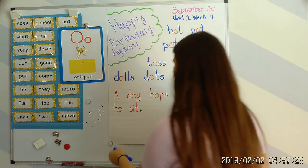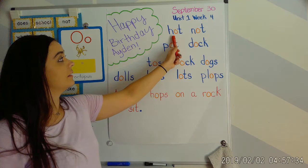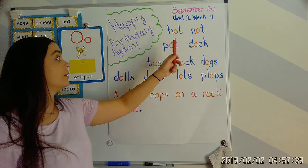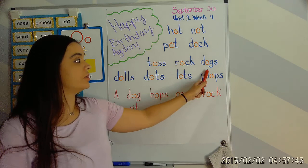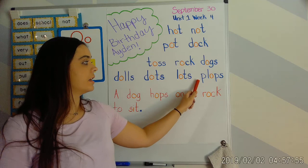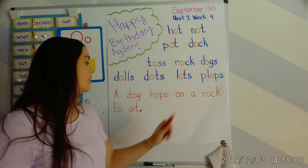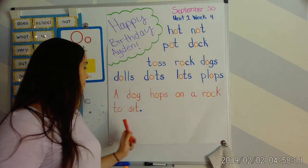Let's go ahead and read our blending board. First of all, happy birthday Aiden — it's one of the bigger parts of our blending board! Hot. Not. Your turn. Excellent. Pot. Dock. Your turn. Excellent. Toss. Rock. Dogs. Your turn. Wonderful. Dolls. Dots. Lots. Plops. Your turn. Beautiful. Now let's read our sentence: A dog hops on a rock to sit. Your turn. Excellent! Thank you so much for your participation and your focus. We'll see you later.